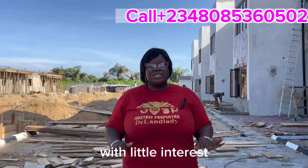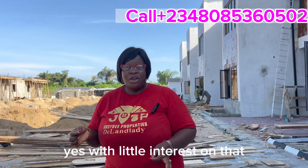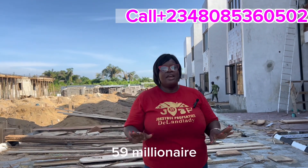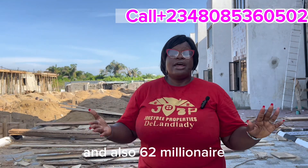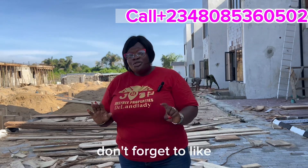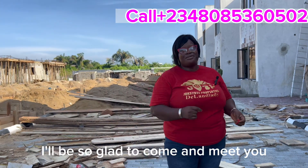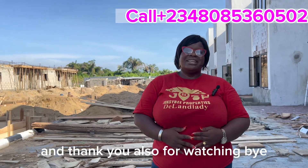To summarize: 59 million naira is all you need — with little interest if you spread the balance. We also have options at 52 million naira and 62 million naira. Call the number showing on the screen. Don't forget to like, share, and comment — I'll be glad to respond in the comments. Thank you for watching, bye!